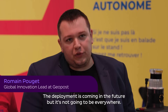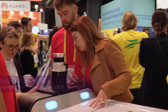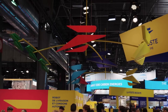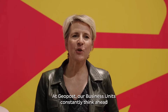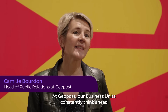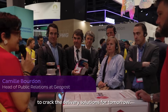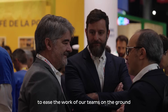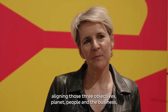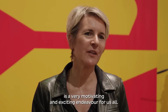The deployment is coming in the future but it's not going to be everywhere. At Geopost, our business units constantly think ahead to craft the delivery solutions for tomorrow. We also rely on our collective intelligence to ease the work of our teams on the ground, so ultimately aligning those three objectives — people, planet, and the business — is a very motivating and exciting endeavor for us all.